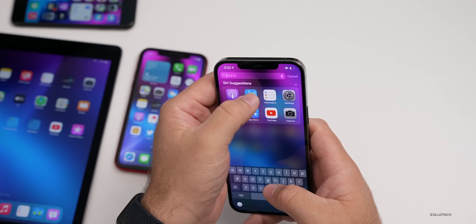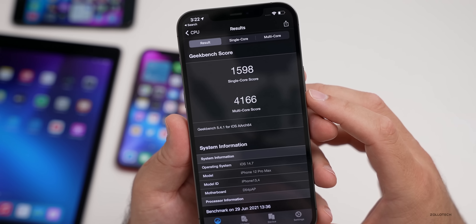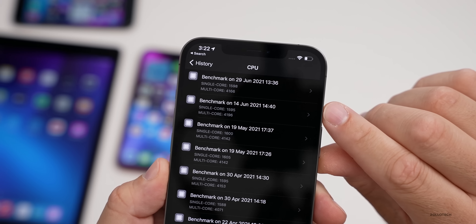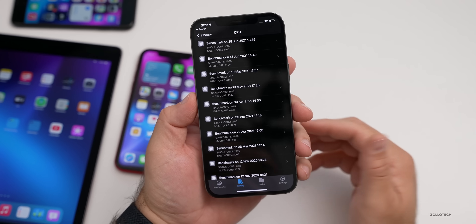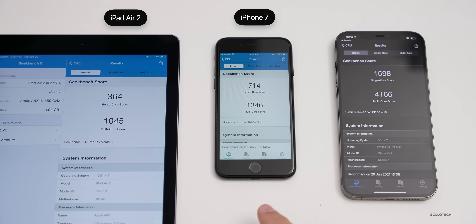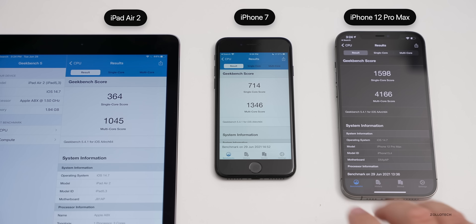Let's take a look at the Geekbench scores. I ran it on the 12 Pro Max, the iPhone 7, and the iPad Air 2. On the 12 Pro Max I scored 1,598 for single-core and 4,166 for multi-core. Compared to June 29th history, it was slightly slower for single-core and slightly faster for multi-core. On the left is the iPad Air 2, in the middle the iPhone 7, and on the right the iPhone 12 Pro Max. These numbers can improve after a few days, so give it a couple of days and run it again — your speed should be about the same as before.